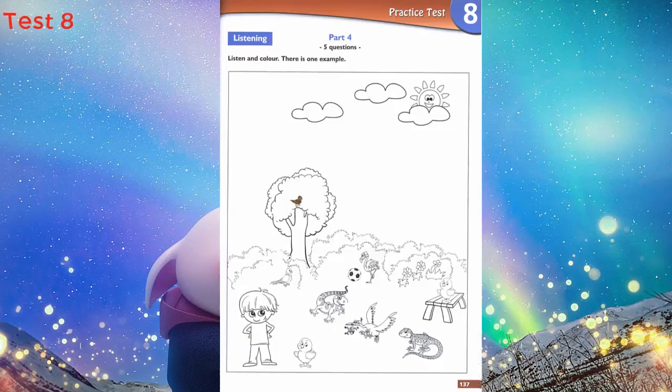Part 4. Look at the picture. Listen and look. There is one example. Can you see the bird on the tree? Yes, I can. Now colour it brown. Colour the bird on the tree brown. Can you see the brown bird on the tree? This is an example.